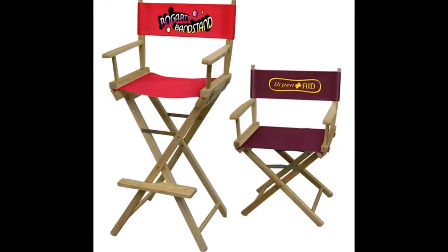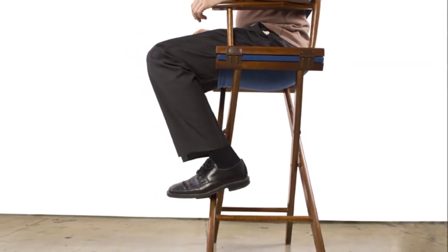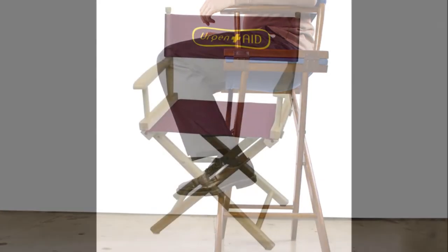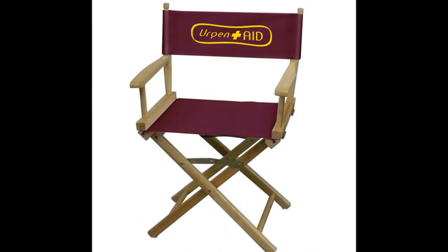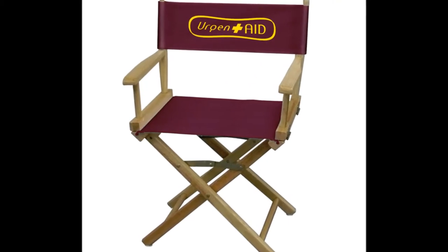Since director's chairs are very comfortable, offering trade show attendees a comfortable place to sit and rest their weary feet is a great way to attract visitors to your booth. Traditional director's chairs are constructed of wood and canvas, though you will also find some made of aluminum or synthetic wood. Because of their unique and distinct look, they are great to use as an additional branding medium at your trade show.